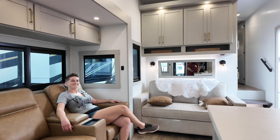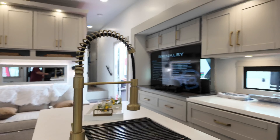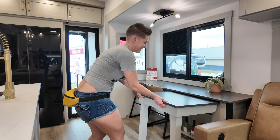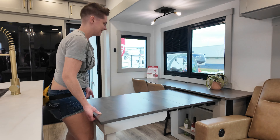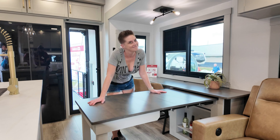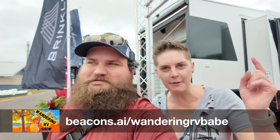They made a big deal of calling it the Florida RV Super Show because the Tampa RV Show is apparently some small little dinky thing. If you're listening or watching and we call it the Tampa RV Show or the Florida RV Show, it's the same thing. Sorry guys — Florida RV Super Show. There we go.